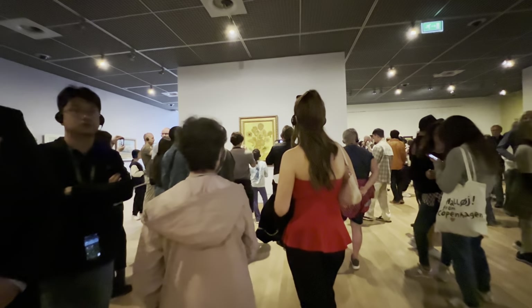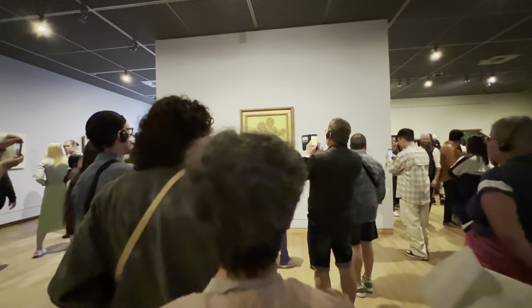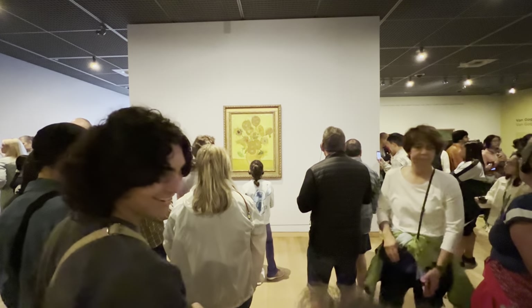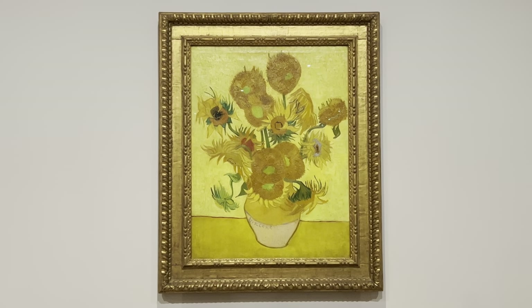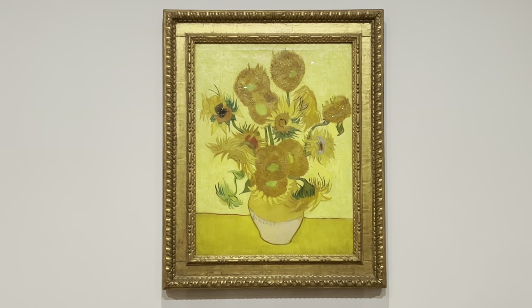Look — this is the famous Sunflowers painting. Sunflowers is a powerful painting. Using just three tints of yellow and nothing else, Van Gogh achieved a glorious harmony of colours.